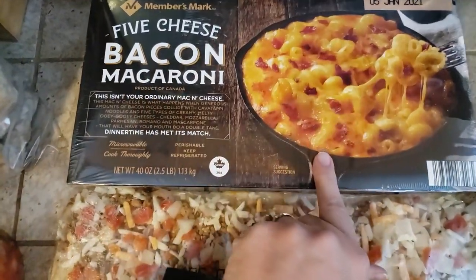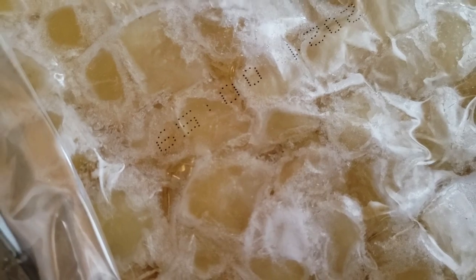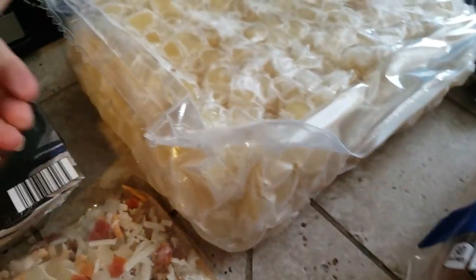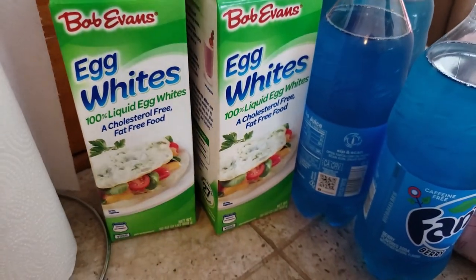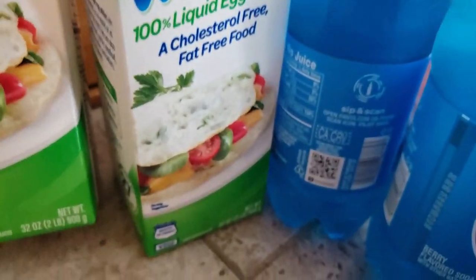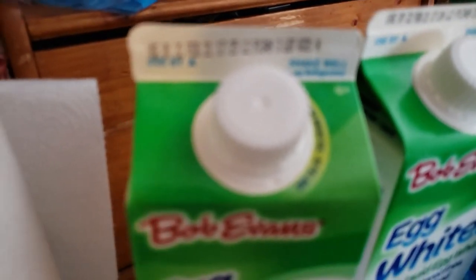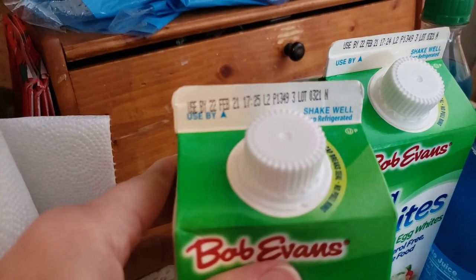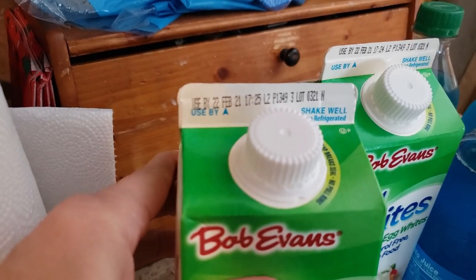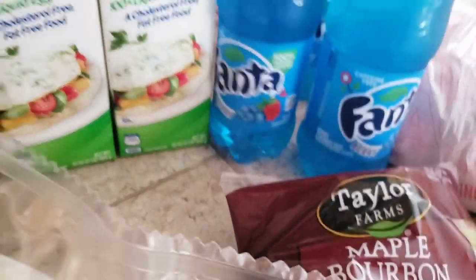We got a 10-pound thing of frozen cubed potatoes — they're a bit hard to see because they're frozen — that will go in the freezer. I got two cartons of Bob Evans egg whites, they are two pounds each. The expiration date is February 22nd, so I still have plenty of time for these.